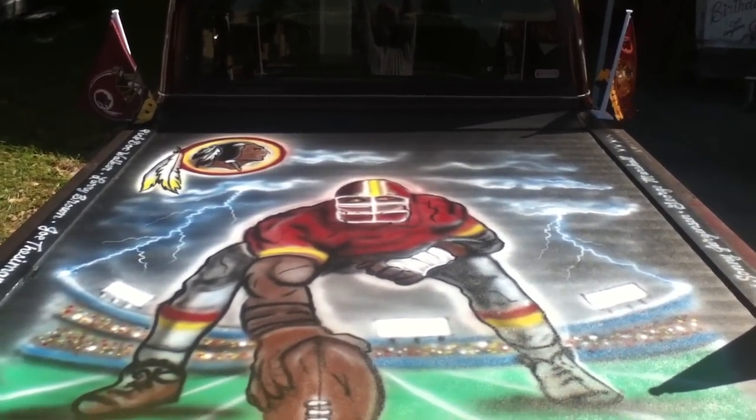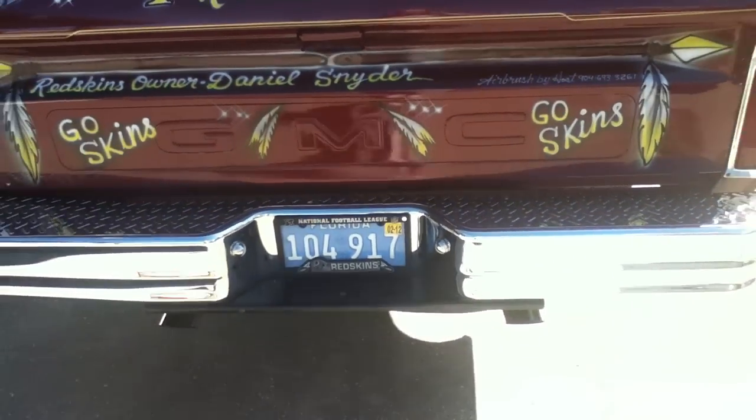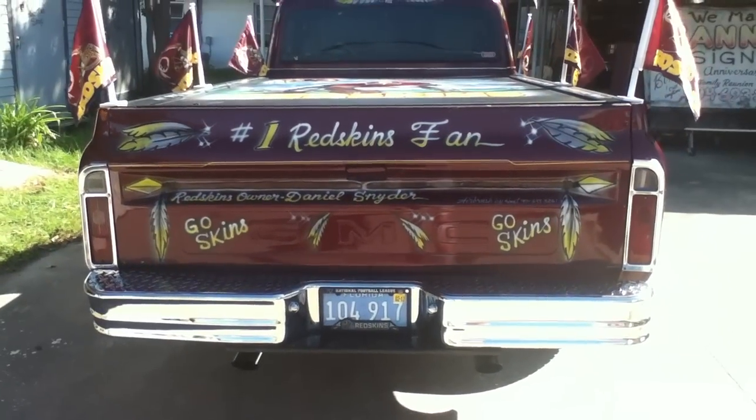Hope you could see that, but there it is — number one Redskin fan, if there ever was one.